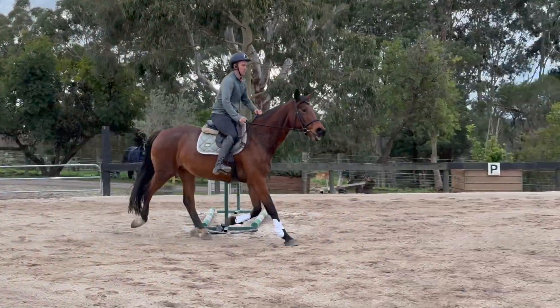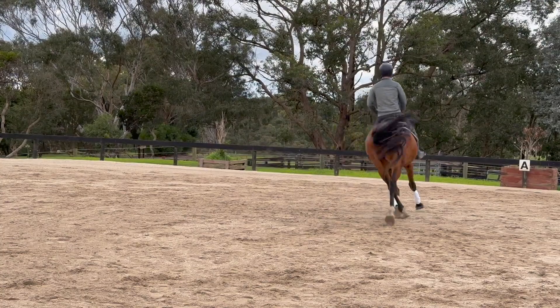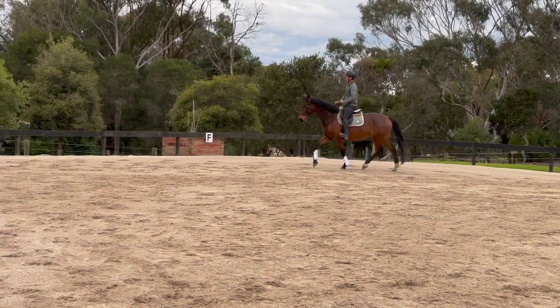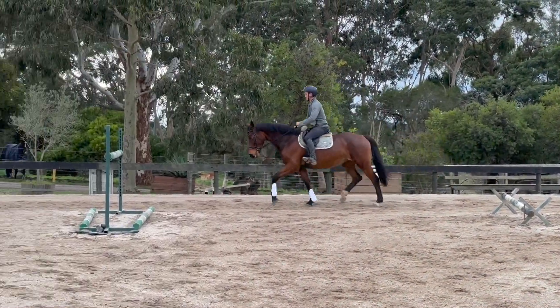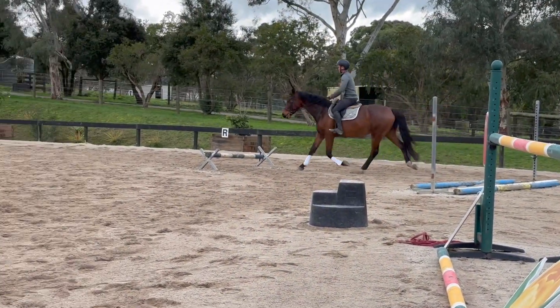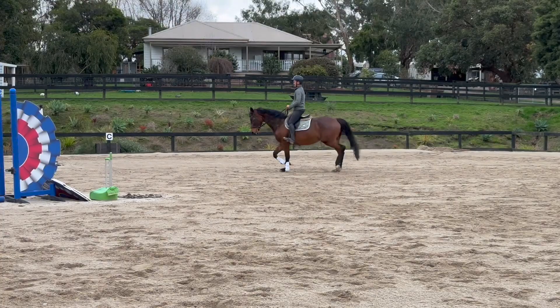It's good to see a reaction to having a rail down — she's not too freaked out by that. It was a hard angle, probably about 70 centimetre vertical I would say. This is quite a nice type, this little mare, and I like the way she moves. I think she could make a really good all-rounder prospect or an eventer.